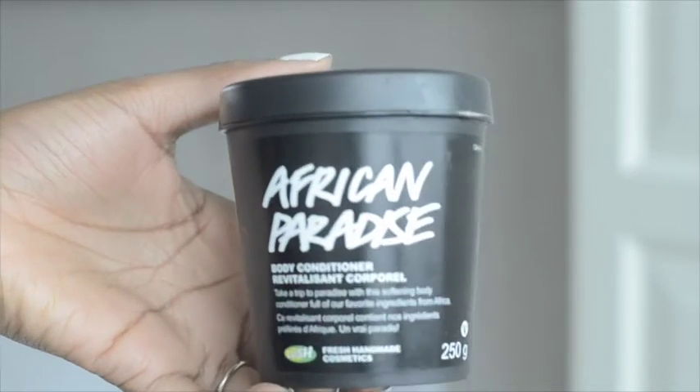For my body I also use the African Paradise body conditioner. I did a haul of this a couple days ago and I'm already pretty much halfway through the tub because I love it so much. I've been getting endless compliments on how good I smell - when I went to get my eyebrows done, the lady was literally sniffing my face saying I smelled so good. I apply it in the shower, massage it in, rinse it off, then pat dry, and it leaves a very moisturizing formula on the skin.